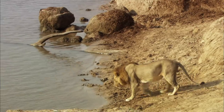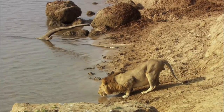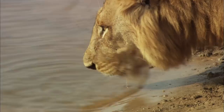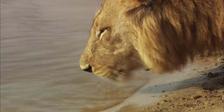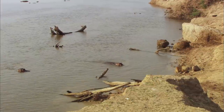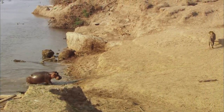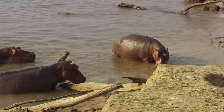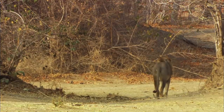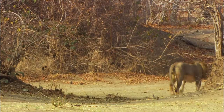Even lions give them a wide berth. But the pride male bows to no one. A single lion is no match for an enraged hippo ten times his weight. The waterline marks the boundary, and to cross it, he'd better be primed for battle.